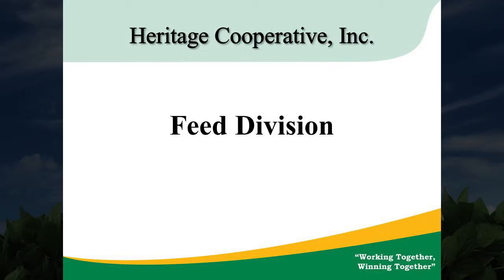Hello, my name is Dave Monin, representing the feed division of Heritage Cooperative. Here is a brief slide presentation of the feed division for 2012.